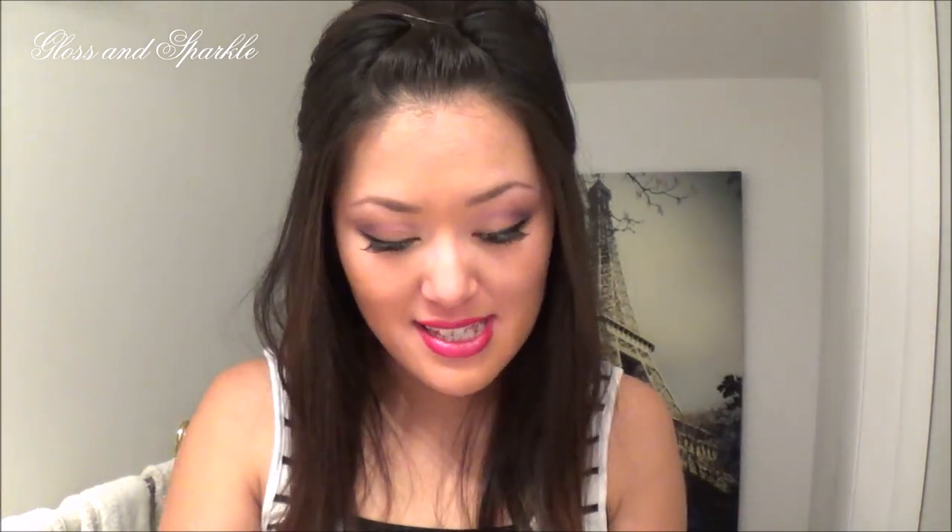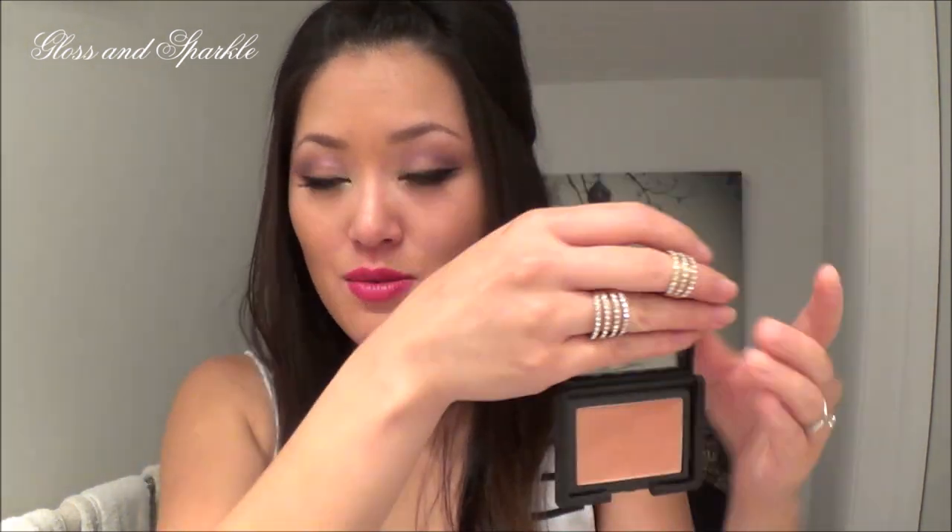Let's do the blush — this one is Candid Coral. I heard so many good things; it's supposed to be a dupe for one of the NARS ones. Honestly, this doesn't look coral to me at all — it looks more like mauve slash tan. It's a really pretty color though, and going into fall and winter I'm definitely going to use this a lot, even though it's probably meant for spring and summer.